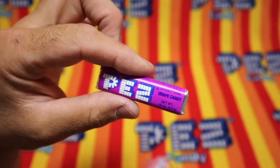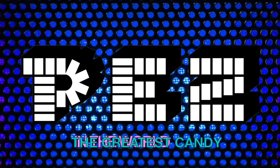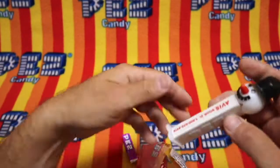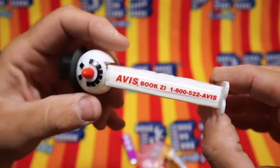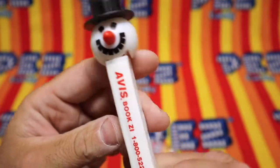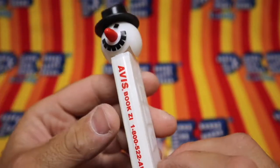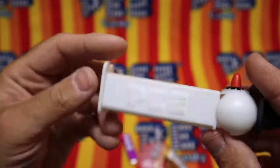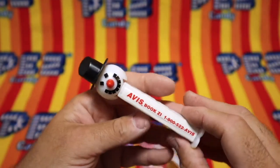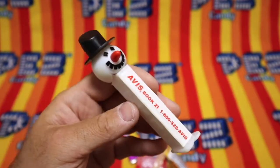Pez — the greatest candy in the world. And a toy to play with. Oh! It's an Avis snowman. Wow. Well, well, well. So, Avis Rent-A-Car. Book ZI. And a phone number: 1-800-522-AVIS. Interesting.